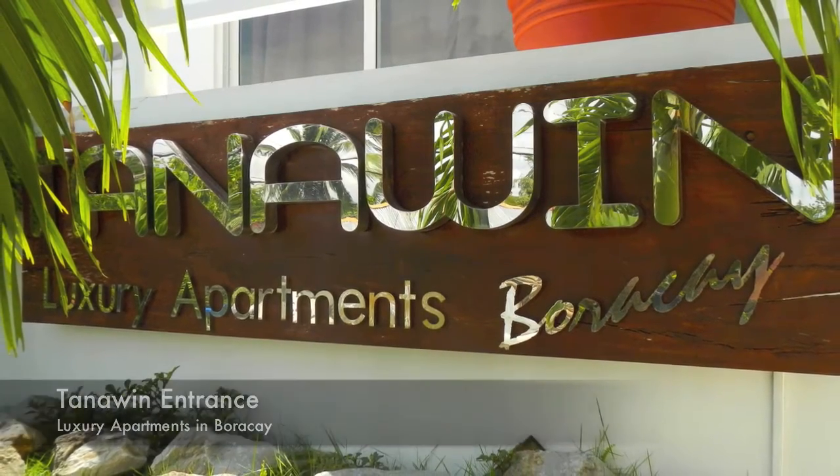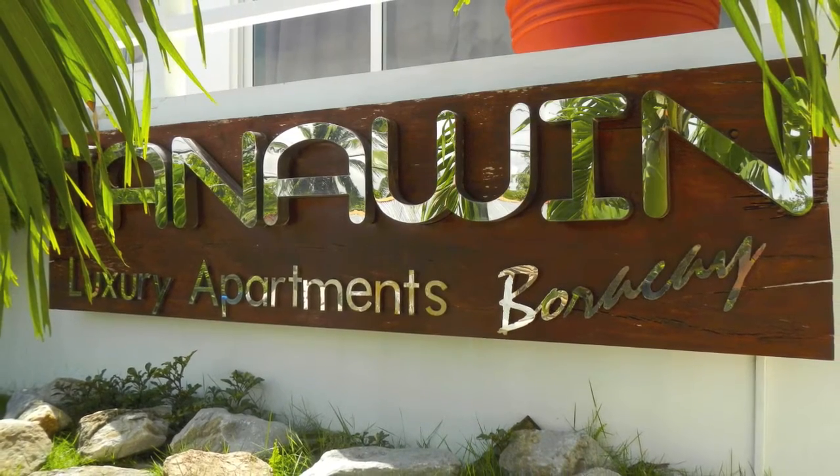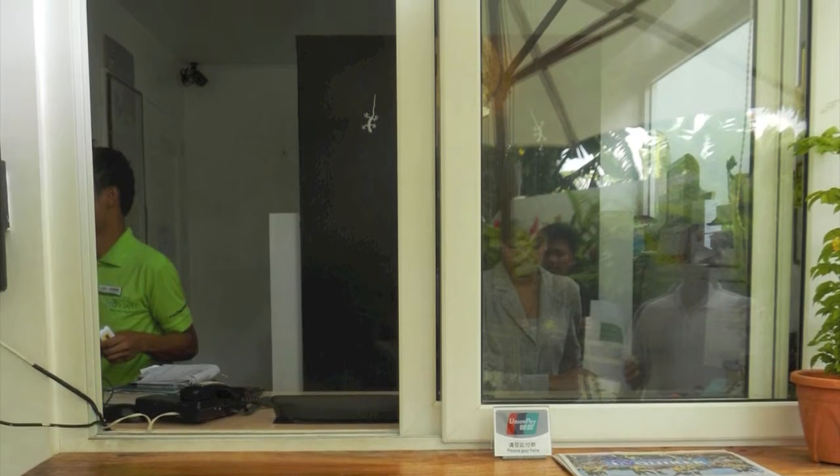Here we're at the entrance of Tanawan, which is absolutely a beautiful resort. They also have luxury apartments that can be purchased. Here we're at the reception desk — this is where you'll check in and check out.